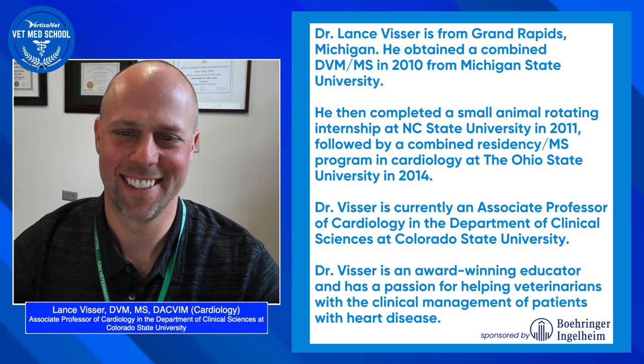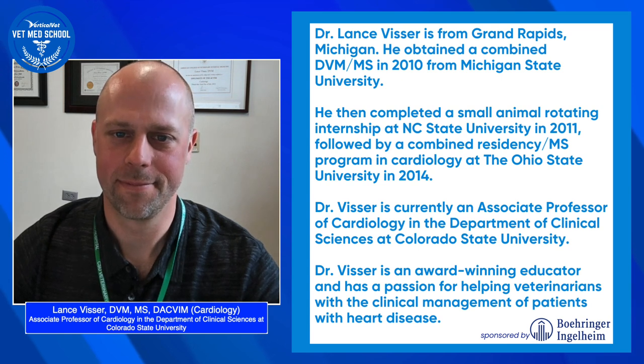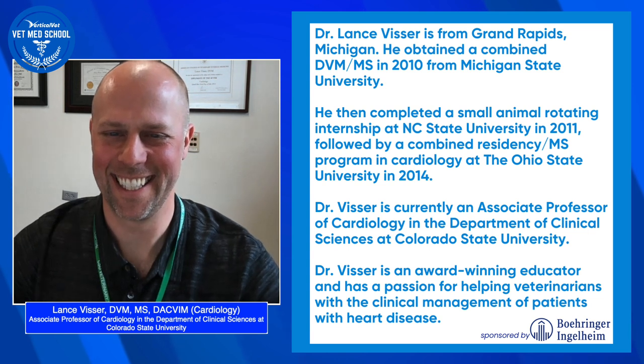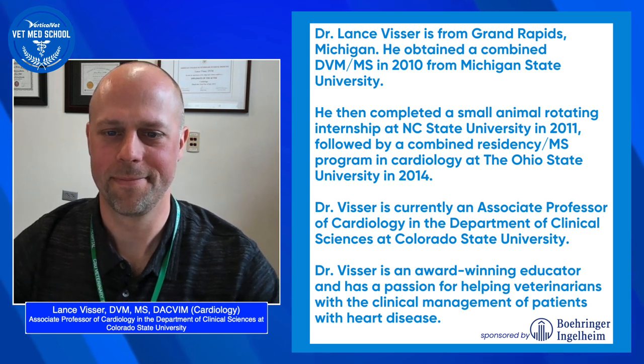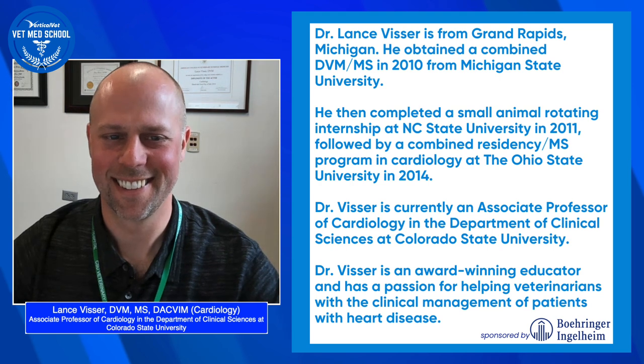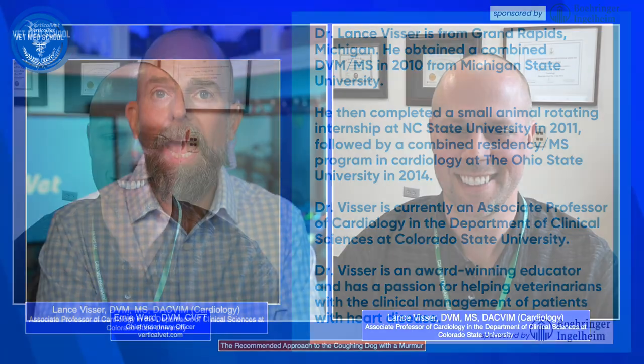Dr. Visser is originally from Grand Rapids, Michigan. He went to Michigan State University where he did his DVM and master's degree. He then came to North Carolina State University where he finished his small animal rotating internship, then completed his residency at Ohio State University in 2014. He's now an associate professor in the Department of Clinical Sciences at Colorado State University, and he's going to share the latest information on managing the dog with a cough and a murmur.